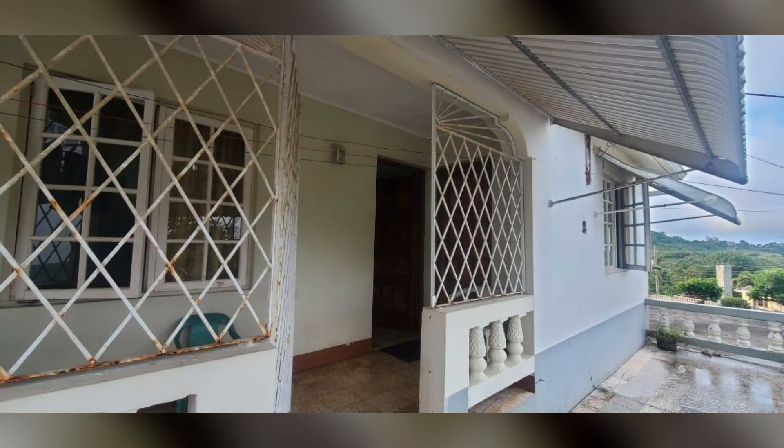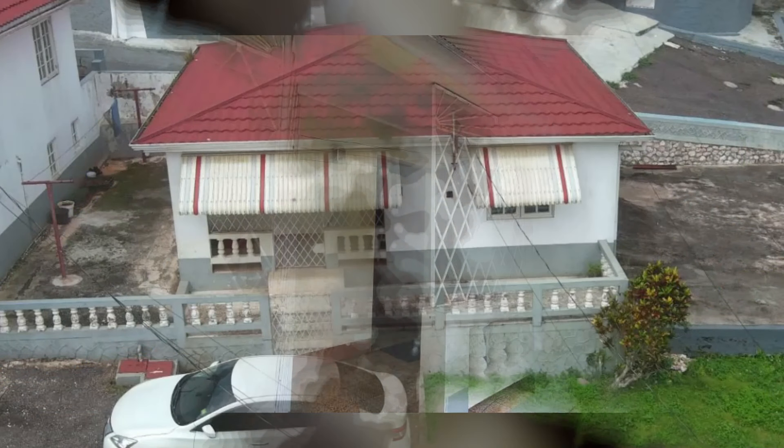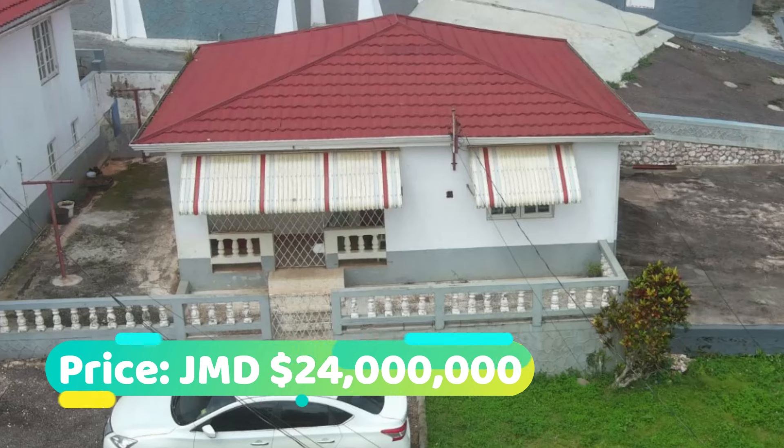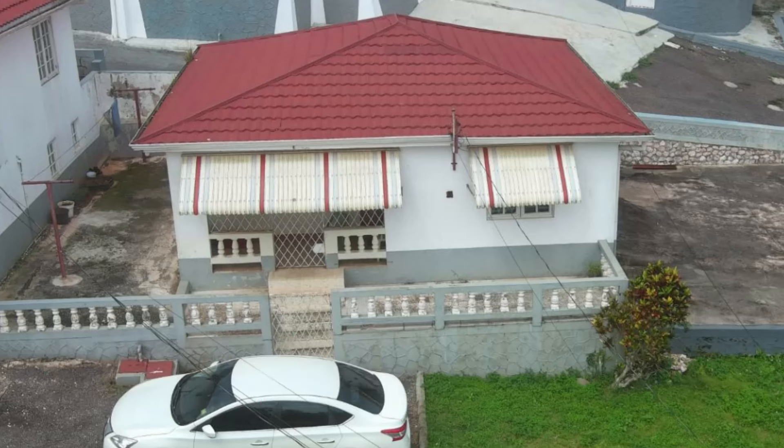The house comes fully grilled and has awning above the windows. This house is going for 24 million Jamaican dollars. If you're interested in purchasing, there's contact information down in the description for the sales agent.